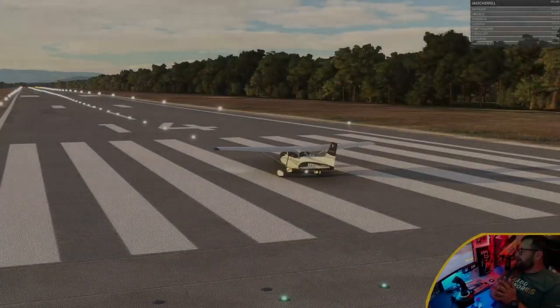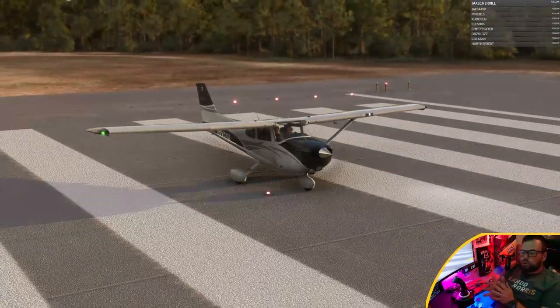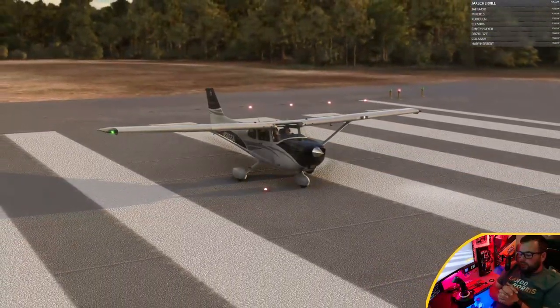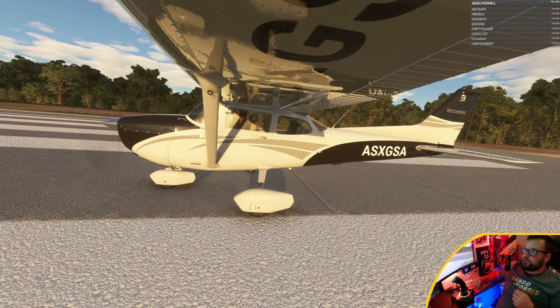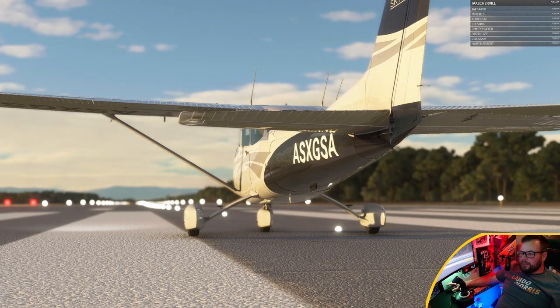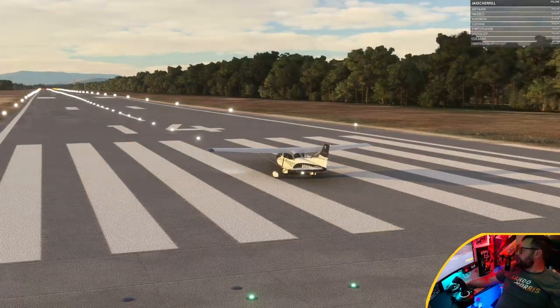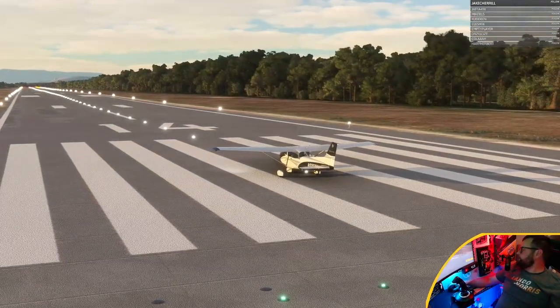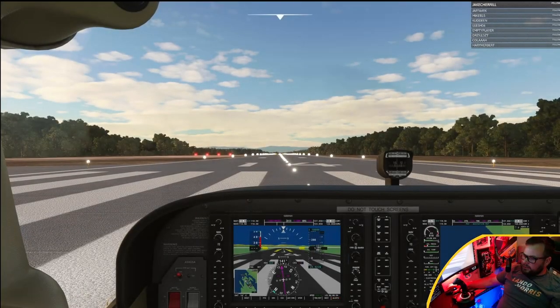Welcome along flight fans. This is going to be leg one of our bush trip — we're doing the Rijeka to Santorini bush trip. I think it's time we get on with it. That's our little girl that we're going to be flying in — what a beauty. Let's jump into her, see how we crack on. Ready to fly? Yes I am. Here we are in the old wagon.